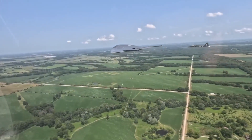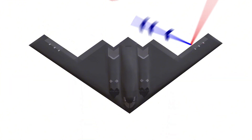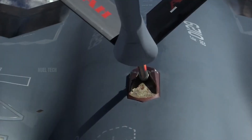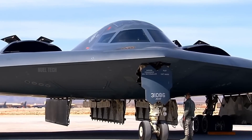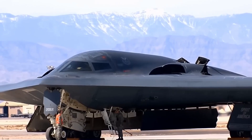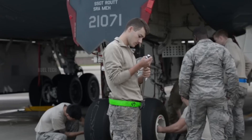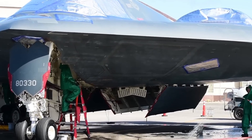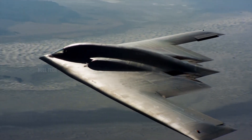Beyond the materials, the aircraft's smooth and sharply angled design helps deflect radar waves away from their source. The B-2 also lacks large reflective surfaces such as vertical tail fins, and all exposed parts are carefully concealed with RAM. However, these stealth materials are highly sensitive to damage and environmental conditions, requiring specialized maintenance facilities and resulting in high operational costs. This combination of materials and design makes the B-2 one of the most effective and expensive stealth aircraft in the world.